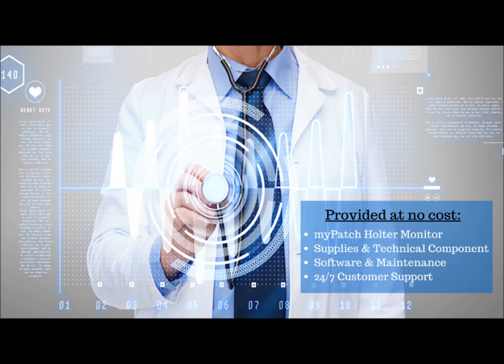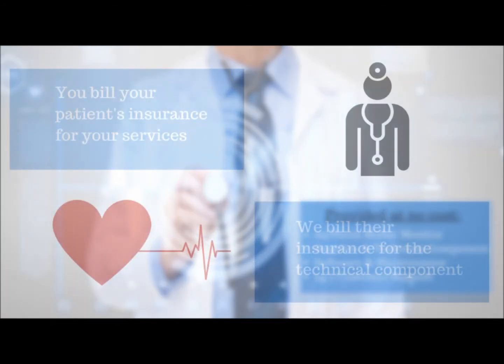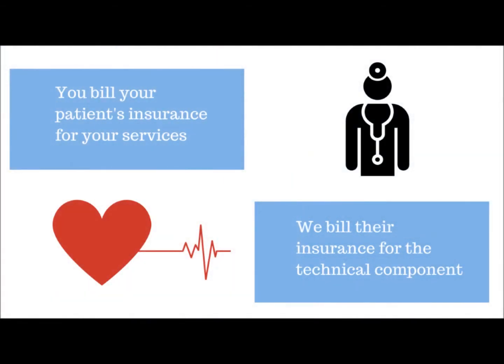As an added value, all of our equipment is hassle-free and comes with 24/7 customer support at no charge. You bill your patients' insurance for your services and we bill their insurance for the technical component.